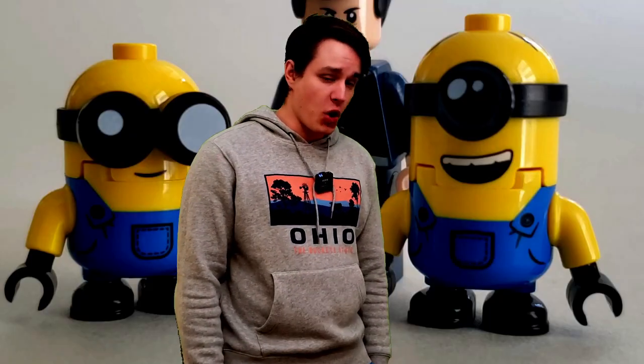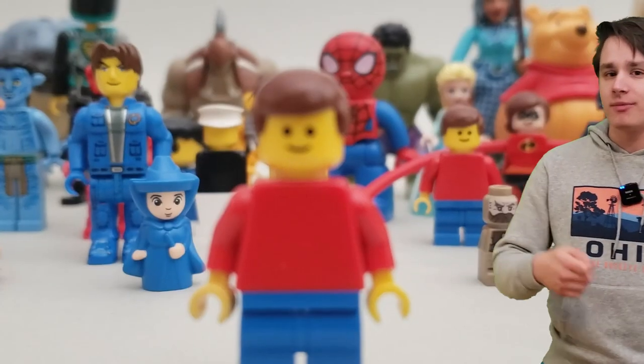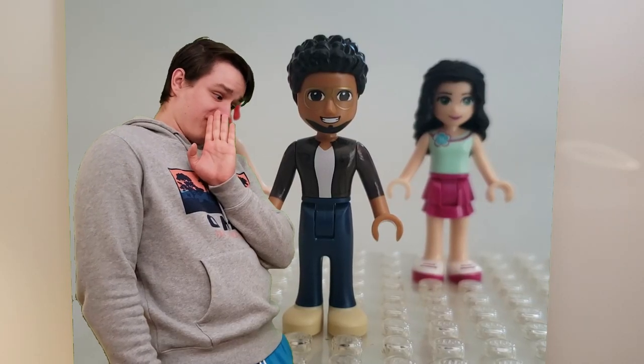Today we're going over 10 different categories of cursed LEGO minifigures — more accurately, we're going over the minifigures that LEGO decided to leave behind, or some figures maybe they should leave behind.